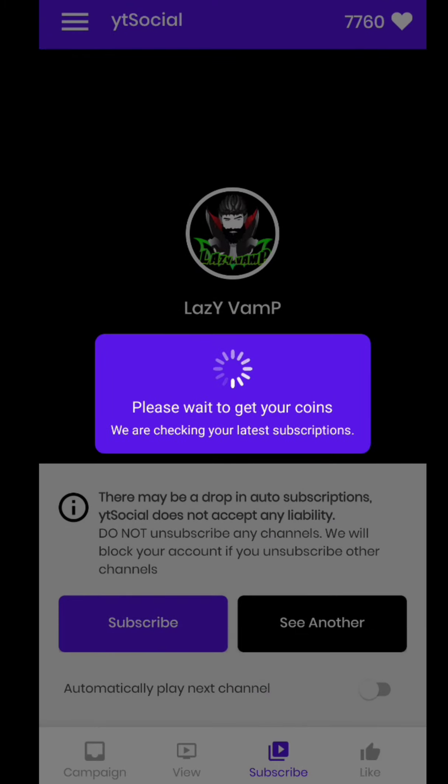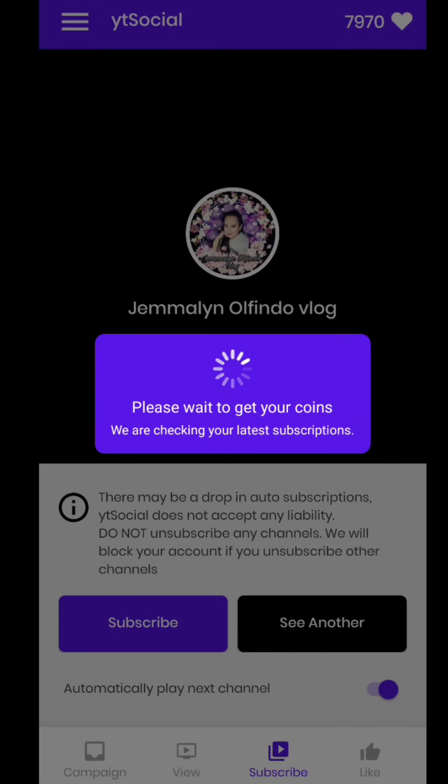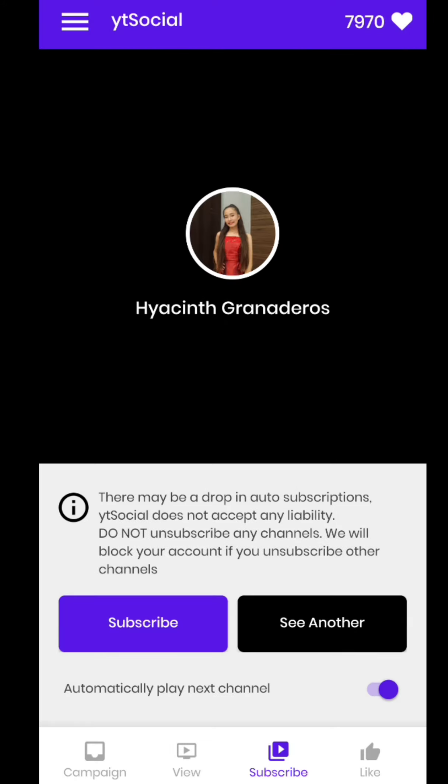I recommend turning on the automatic play button, because you don't need to watch the video. Just tap the subscribe button and place the phone somewhere. It automatically plays the next video after the current one ends. Note that ads appear after every 2 to 3 videos, so just check back after a few minutes.